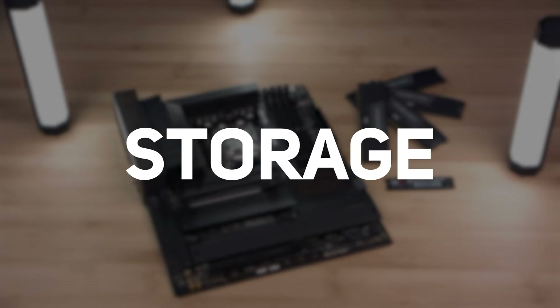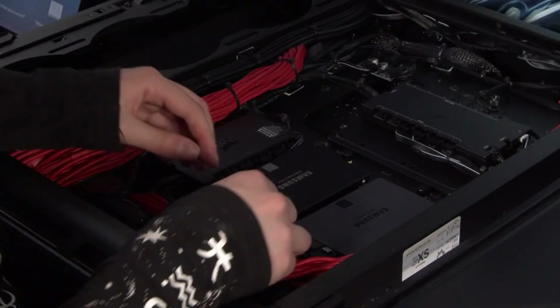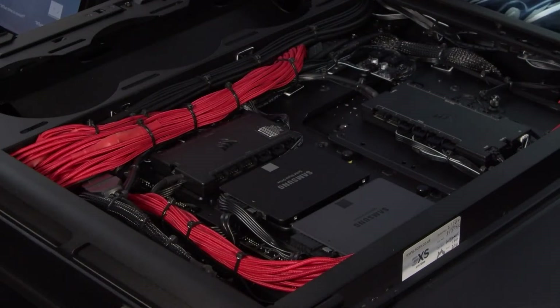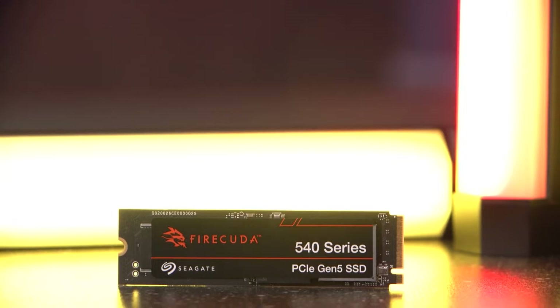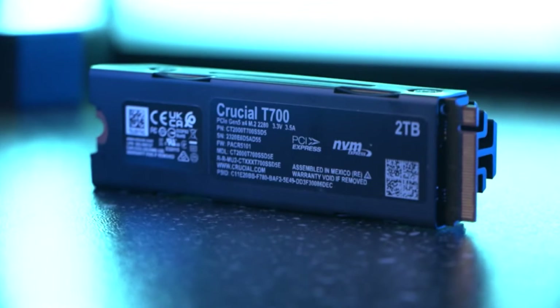Next up, storage. Storage-wise, you have a couple of options. SATA solid-state drives — cheap but slow. M.2 NVMe SSDs — fast but expensive. Ish.